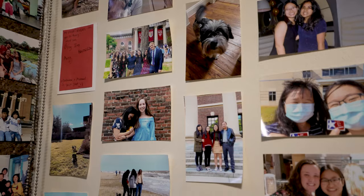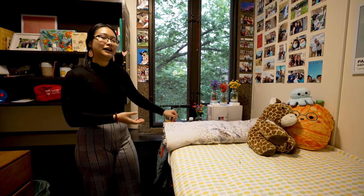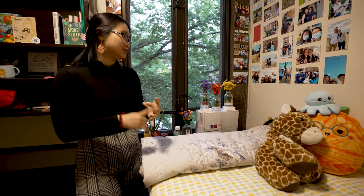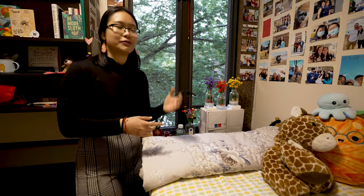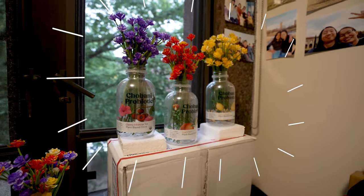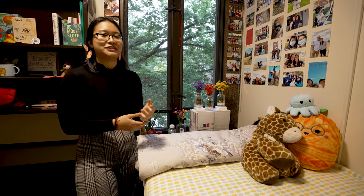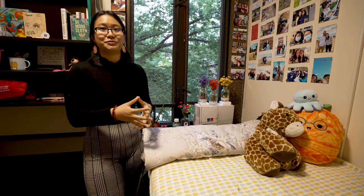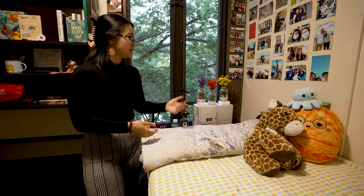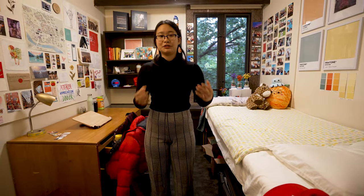I have two corners of photos on my walls. A pretty defining part of my identity is how much I love Chobani — it's a Greek yogurt brand that has also expanded to milk alternatives, drinks, and things like that. They have a storefront in New York City, and this past summer when I saw these bottles I had a vision: I needed to put flowers in them. So I made an active effort to take these empty bottles home and back to campus. My mom thought I was a little crazy for using precious luggage space on empty bottles, but I think it turned out for the better. I wake up and it's one of the first things I see, so it does spark joy.